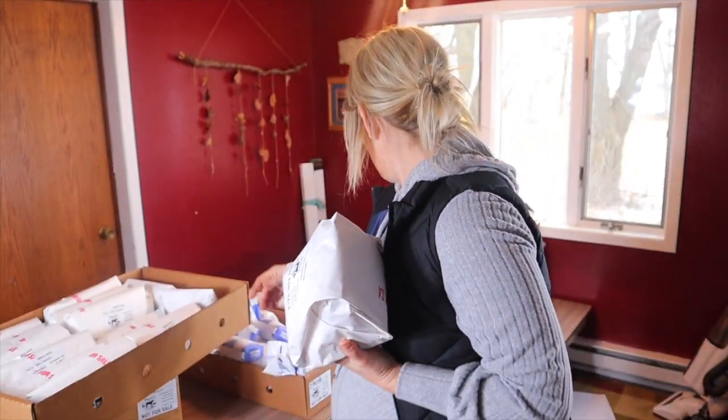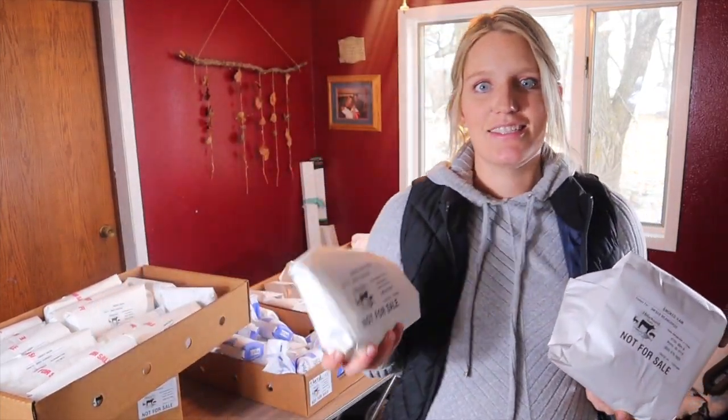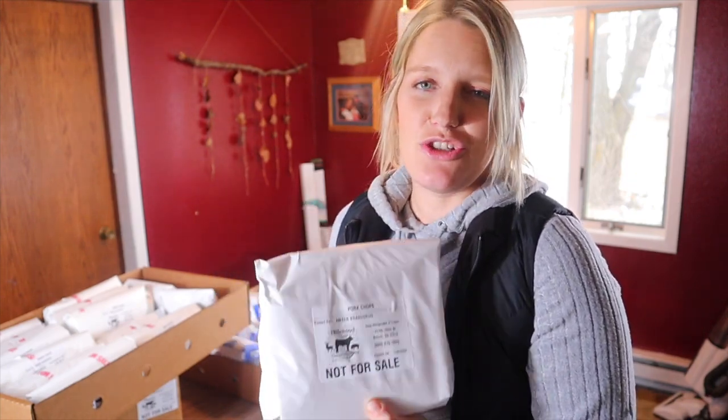I got nine packages of breakfast sausage — I thought I told them two pounds but maybe I only got one pound, so nine one-pound packages — and then three pounds of ground pork.